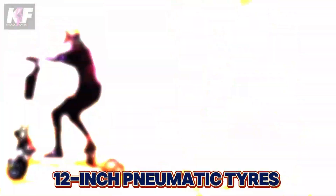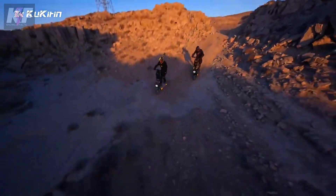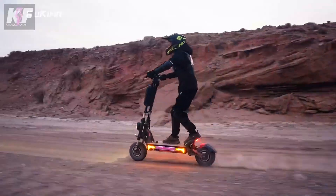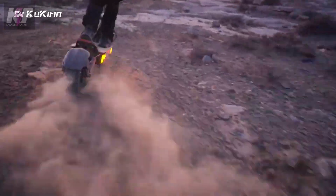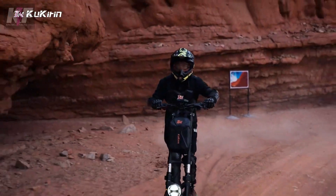The scooter's robust construction includes 12-inch pneumatic tires and dual hydraulic shock absorbers, ensuring a smooth ride on various terrains. Safety is prioritized with four-piston hydraulic disc brakes and an eight-light system for visibility. The quick-folding design makes it easy to store and transport, making it a versatile choice for many riders.